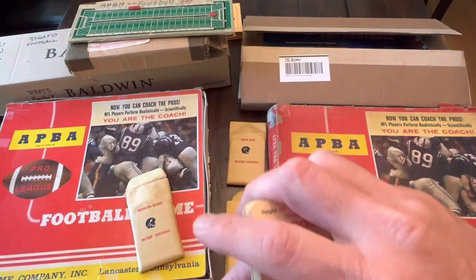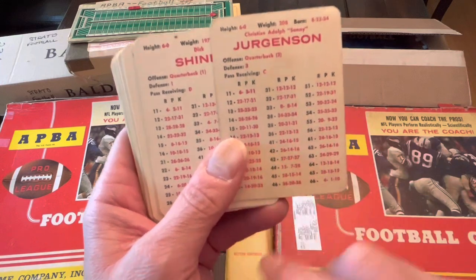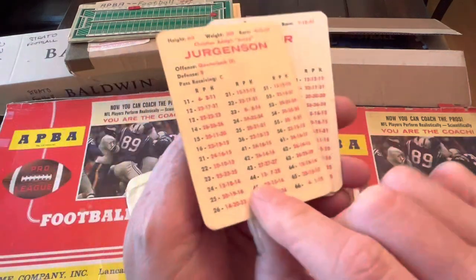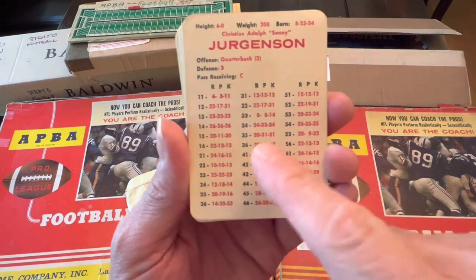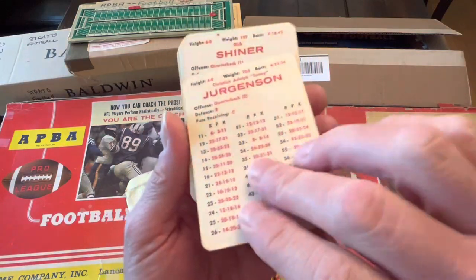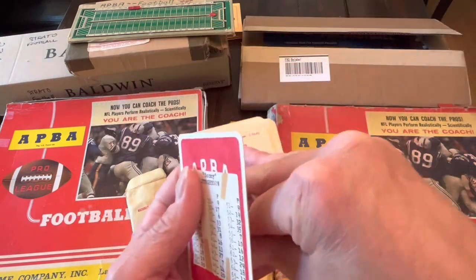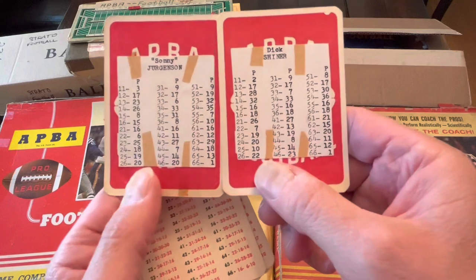In this case, somebody cut out the roster and put it in with the team, but they didn't do the writing on the cards themselves. The original 1965 APA season set came with a list of corrections for all the quarterbacks. This person did it very cool — simply cut it out and put it on the back of the card. Compare that to another set I own where somebody whited out the P column numbers that needed correcting and wrote them in pen — it's a mess.